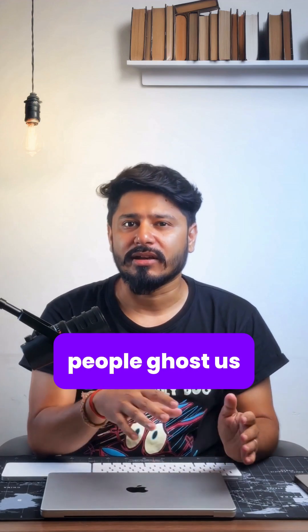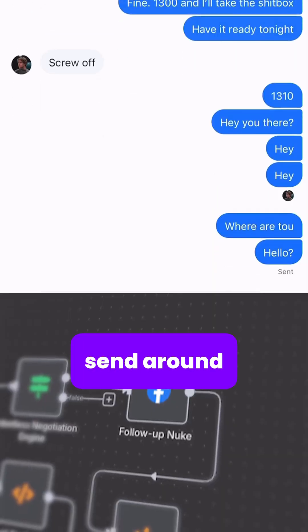Usually at this point, people ghost us, so we will put it through the follow-up queue. This will send around 15 follow-ups.